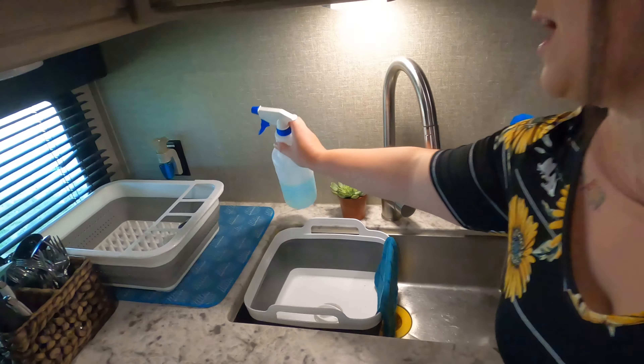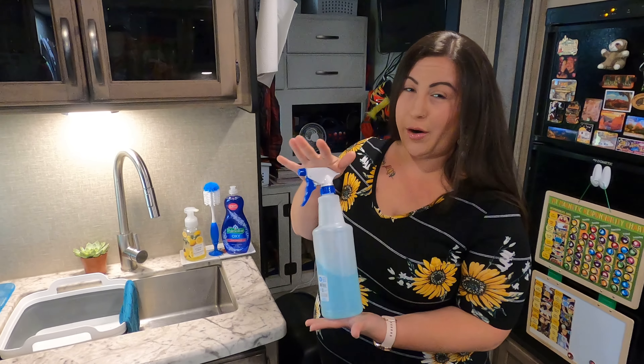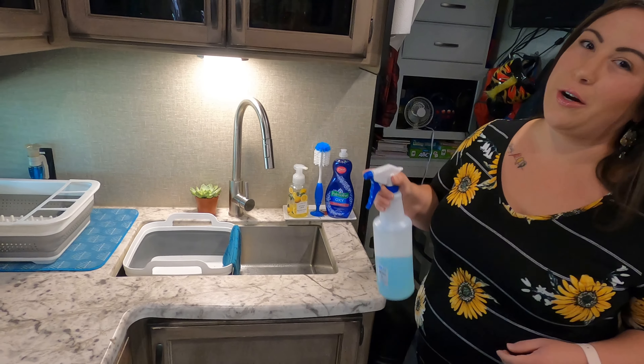This is something that I would recommend if you are a boondocker: get a water bottle and put water and soap in it. That way when you're doing your dishes, you can just spray them and it really saves your water consumption.